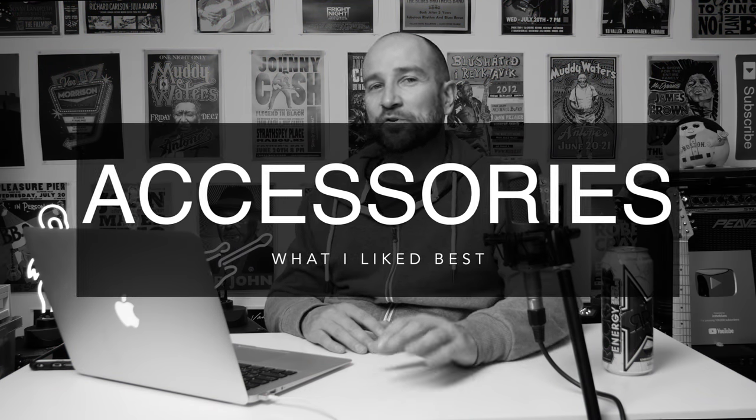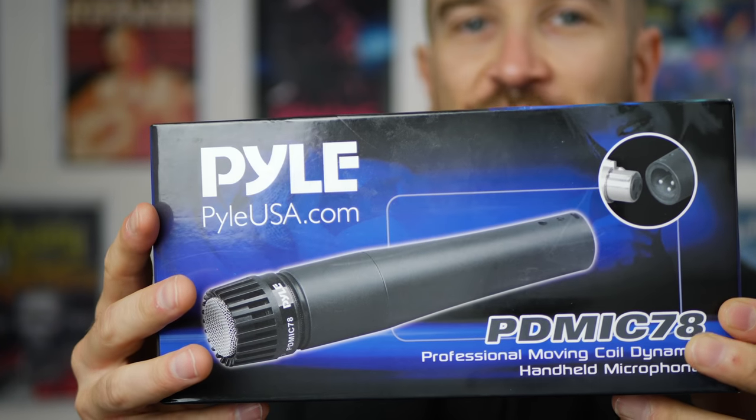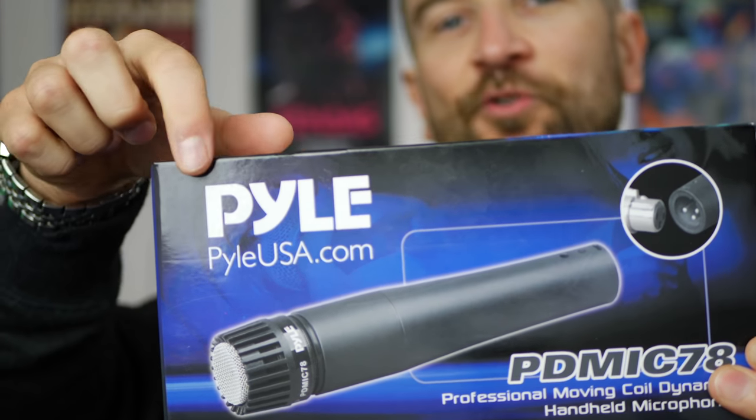Moving on to accessories — the first one I actually purchased is the Pile microphone. It's an SM57 copy that cost me 14 bucks. It was awesome, and a lot of guys said they ordered three or four and were ecstatic about it. The Pile mic for 14 bucks is a monster. If you like your SM57s, you can't really go wrong. They sound so close. Great for recording your amplifier, snare drum, or anything with a higher sound pressure level — they'll handle it no problems at all.